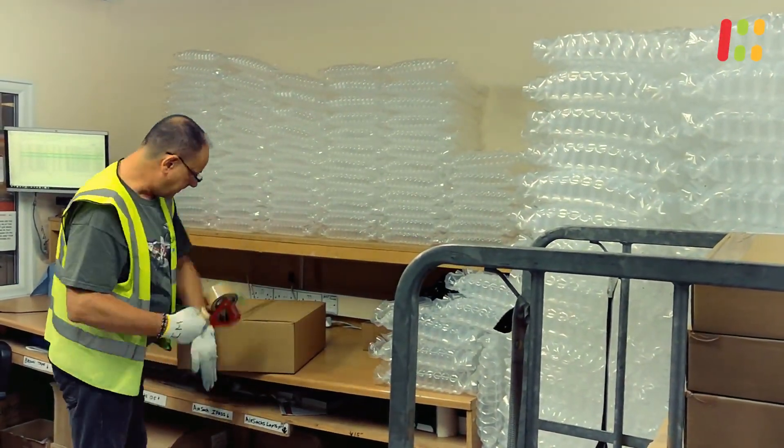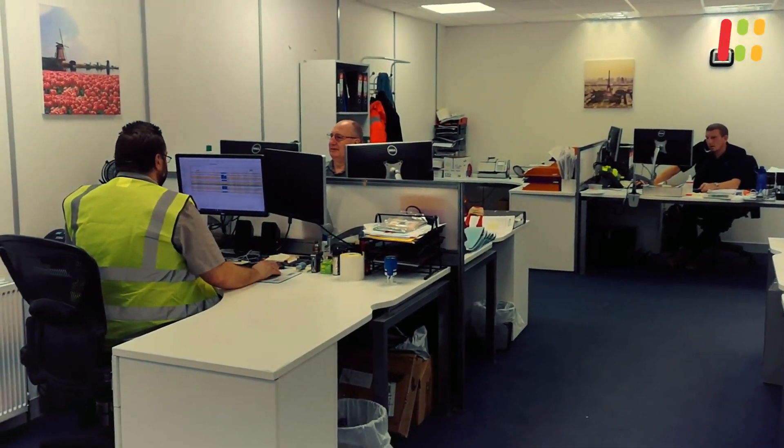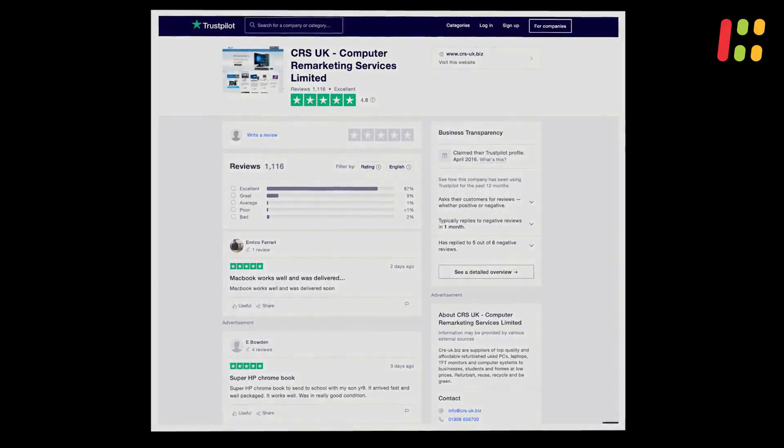At CRS we try to ship all items within the same day. If the customer has any query we receive and act upon it within two hours to keep our customer satisfaction consistently high.